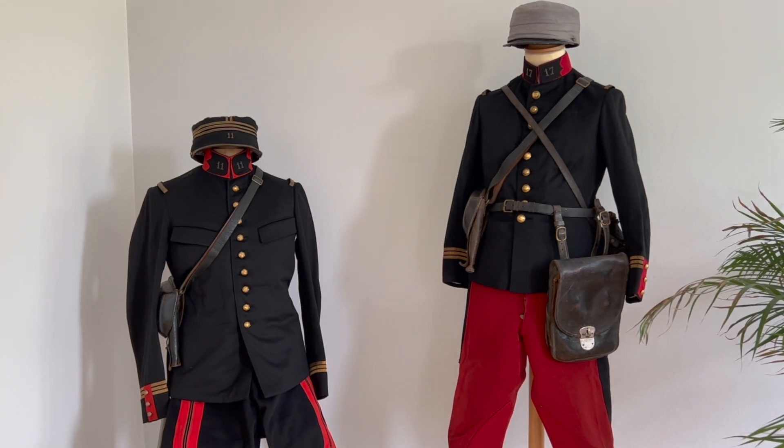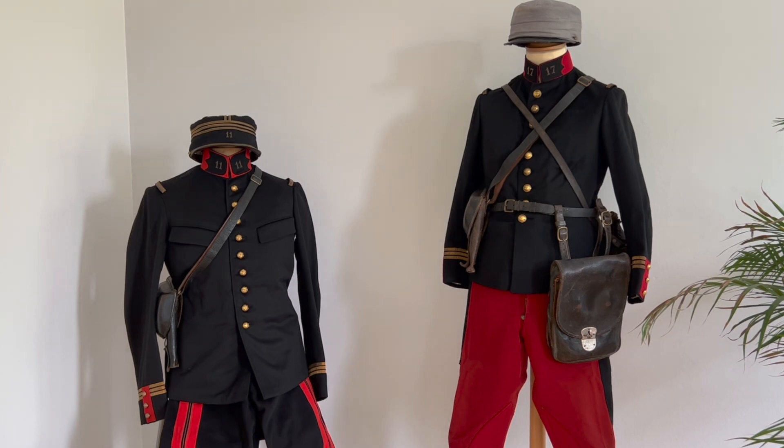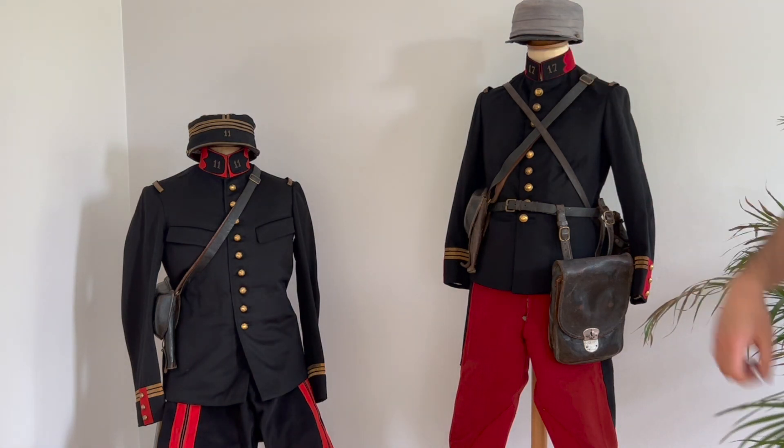The infantry ones were first having seven buttons, and starting in 1900 they would get nine buttons. So let's dig a little deeper. What we have here is a French officer for the 17th infantry regiment. You can see the regiment at the collar.